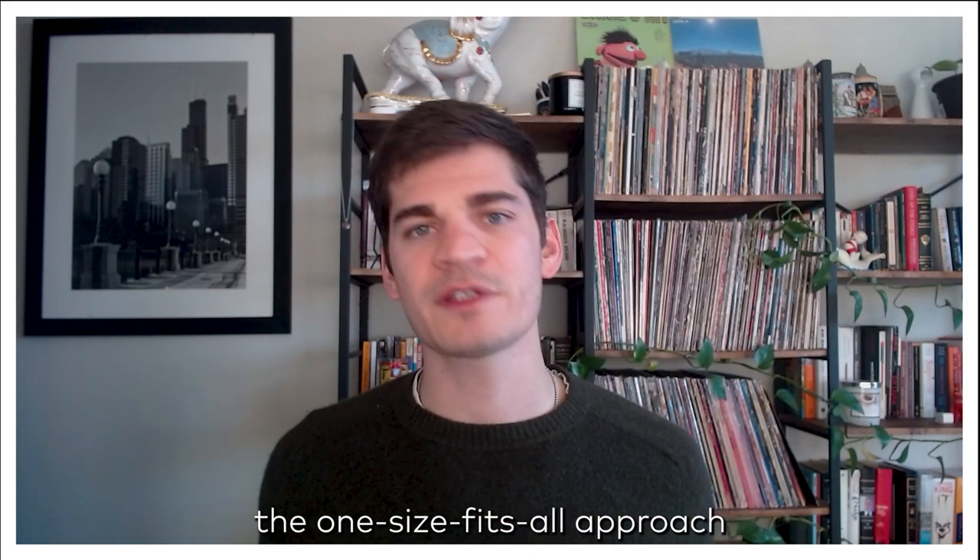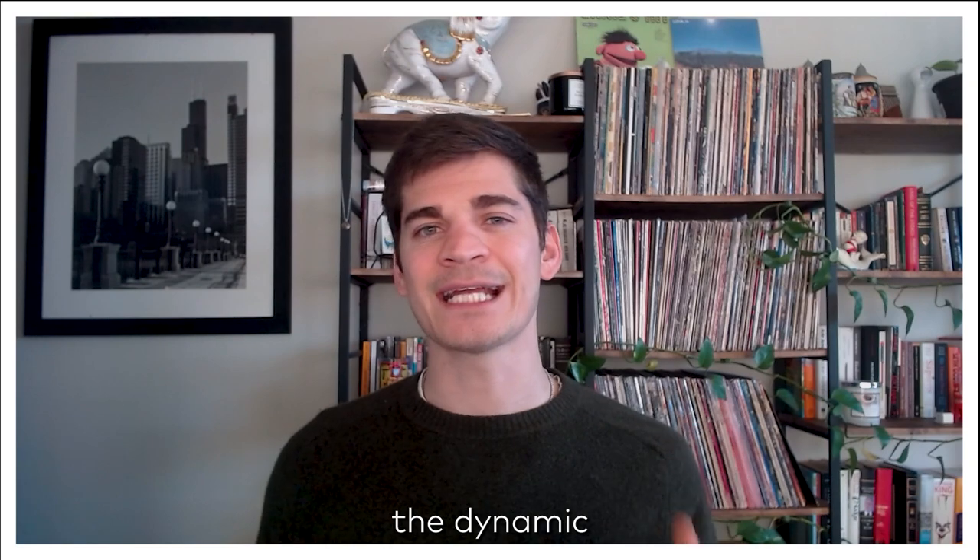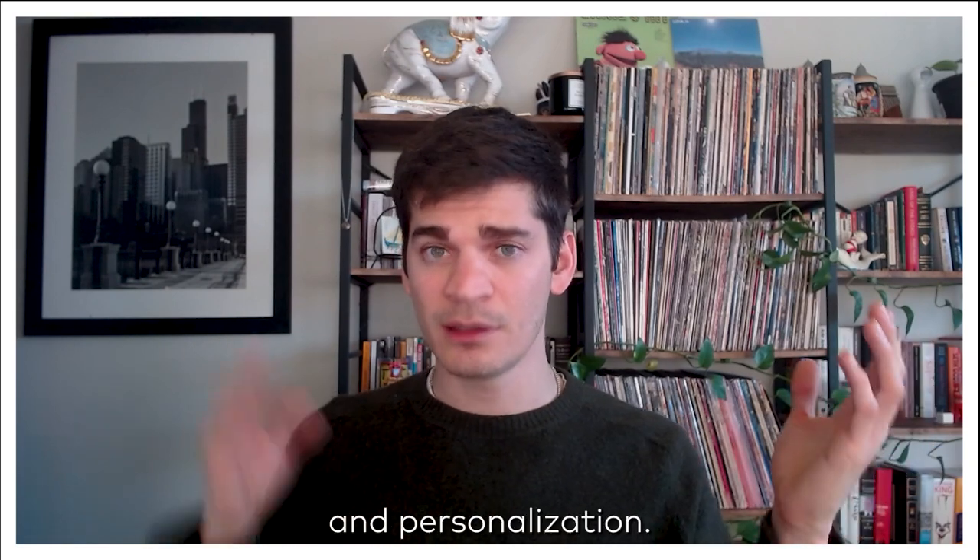So ditch the one-size-fits-all approach and embrace the dynamic duo of A-B testing and personalization.